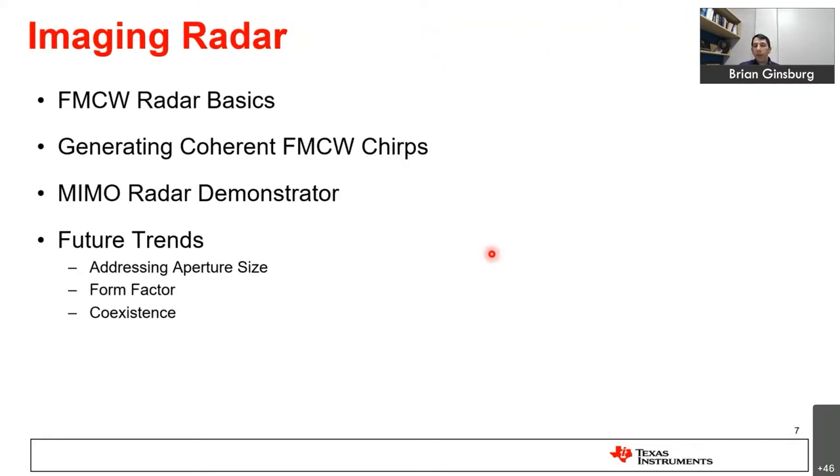Today I'll start with the basics of how radar signals are generated — specifically frequency modulated continuous wave, or FMCW, radars. Then I'll go into the design details of the circuits, look at signal processing components, and how these are put together to build imaging radar systems, and discuss future trends.